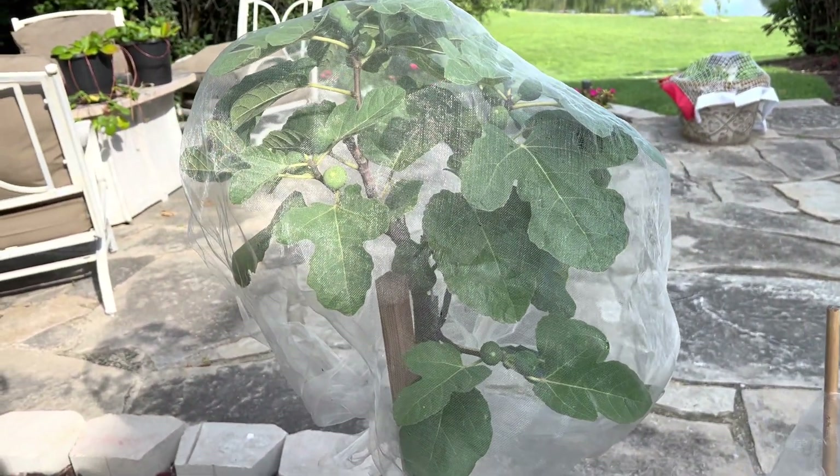The Letizia I got from a cutting back in March of this year. So this was just a cutting and we've got beautiful growth on it. And now down to the orchard, if you want to call it that.